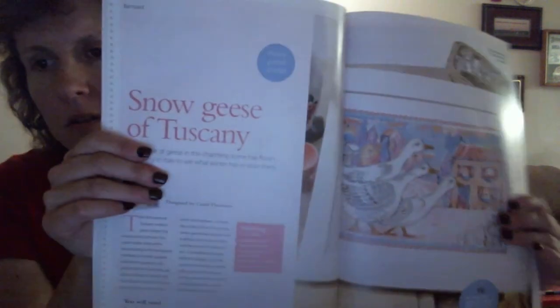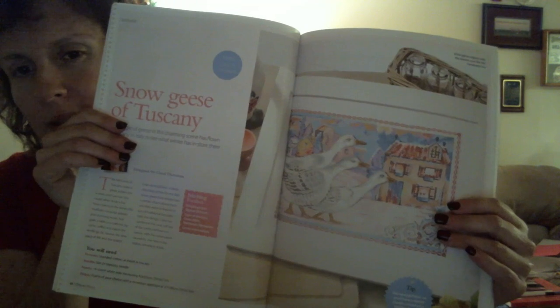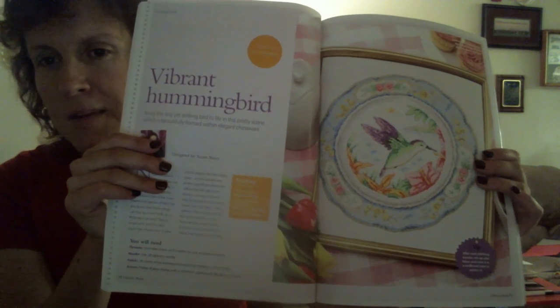Now I'm not sure about this one — it's called Snow Geese of Tuscany by Carol Thornton. It's kind of different, very pastel, like an impressionist-type painting. I'm not sure I like that one, but to each their own. We have another Susan Bates piece called Vibrant Hummingbird. I think I like this one better than the other Susan Bates one, because the bird is more dynamic — it looks like it's flying. I love those orange flowers in there. I might stitch it to hang in my kitchen to change up from coffee patterns.